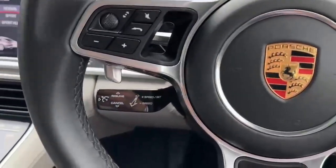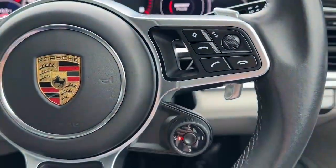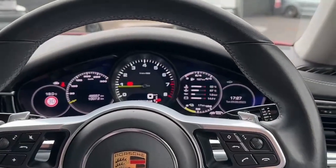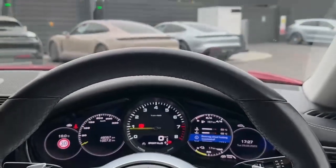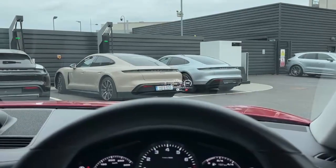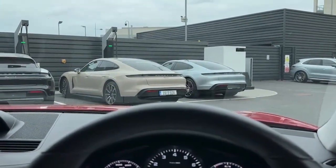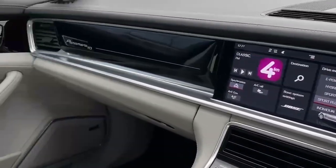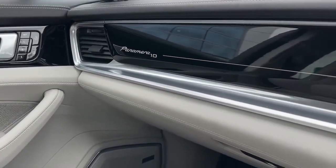Inside we have cruise control and the different mode selectors — you can put it into sport plus. The steering wheel is also heated. Up ahead you can see the head-up display, which really makes the driving experience much nicer. There's also a nice little touch on the dash saying Panamera 10 to celebrate the 10-year edition.